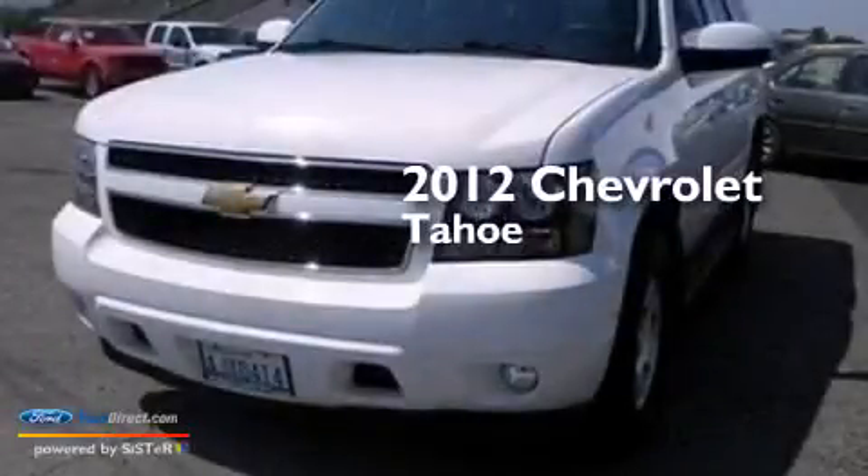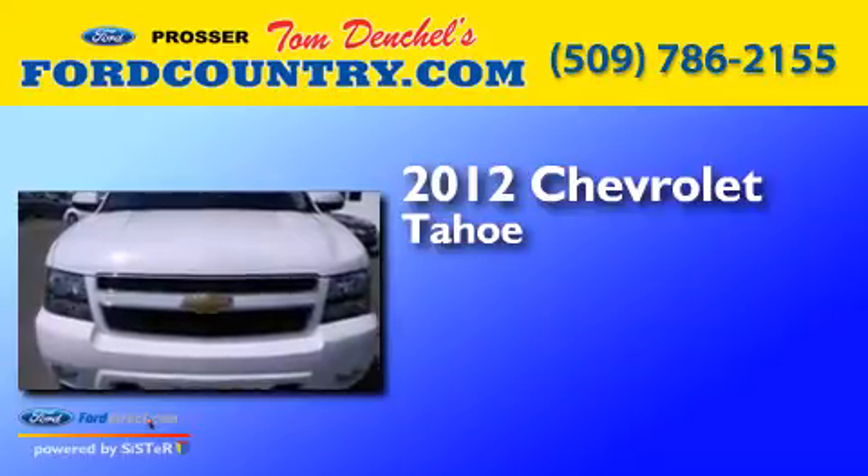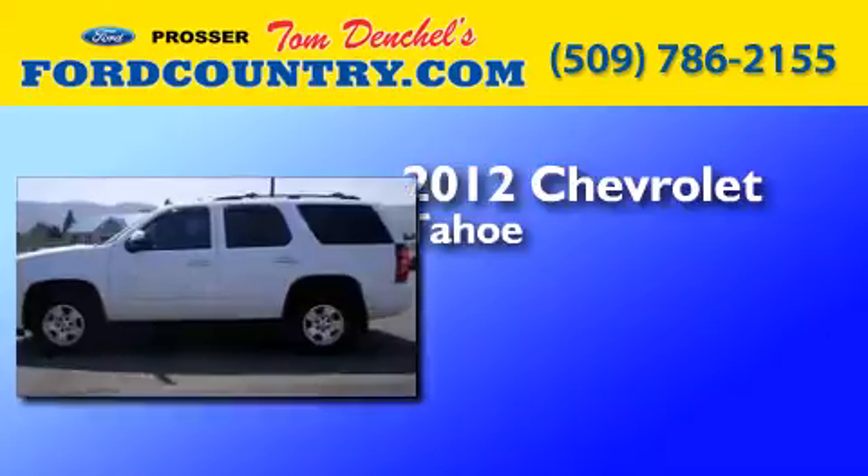This is a 2012 Chevrolet Tahoe. It features a 5.3-liter, eight-cylinder engine, an automatic transmission, and the added capability of four-wheel drive.